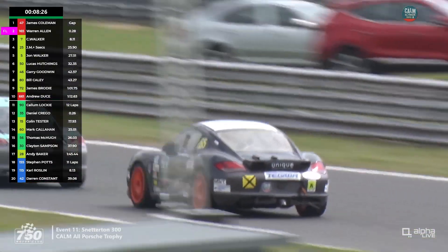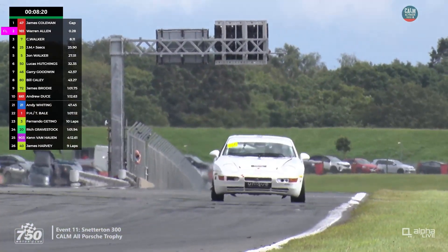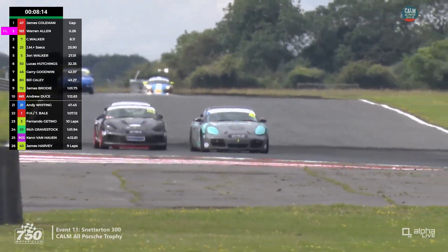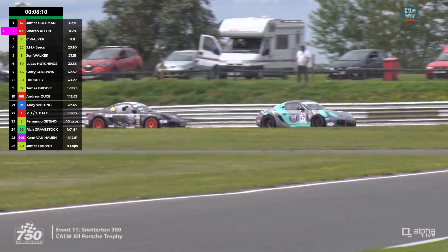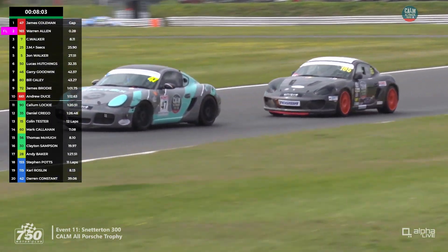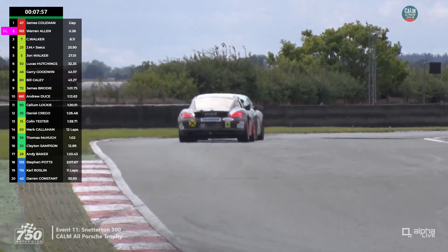Warren Allen looked like he was going to challenge — and here he comes to the outside! He had a better run, he's fully alongside, but he got a big slide. He wasn't fully committed to going round the outside of James Coleman, who hangs on. That was possibly the biggest challenge we've seen in this race from Warren Allen.